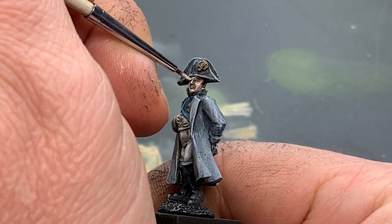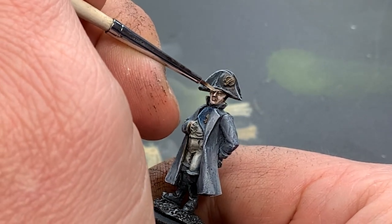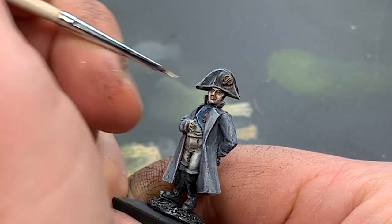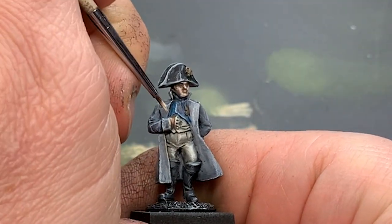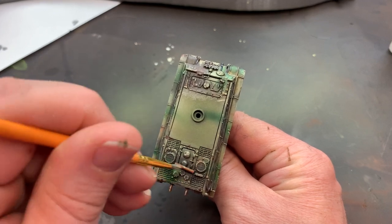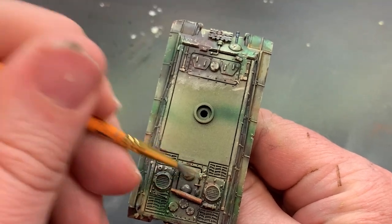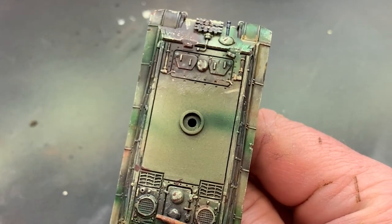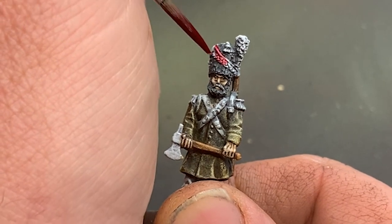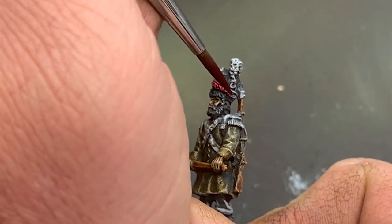Sure, you might paint similar subjects repeatedly until you're satisfied with the outcome. But this is really succeeding by mistake. It's far more economical for your time to stop and learn the fundamentals so you can transfer your skills between subjects. In this video, I'm going to cover some essential points to understanding scale. In next week's video, I'll highlight — pun intended — some simple techniques that you can use to maximize your work within your chosen scale.